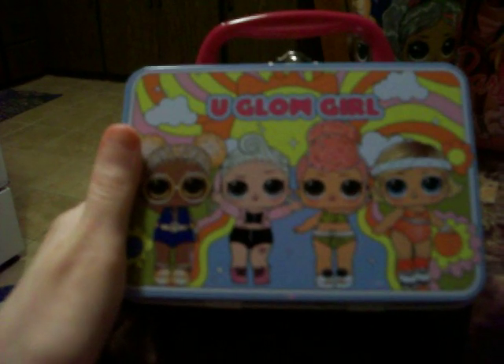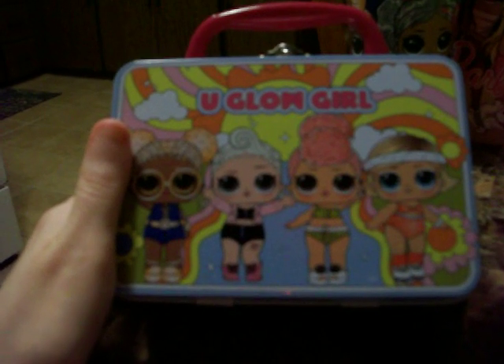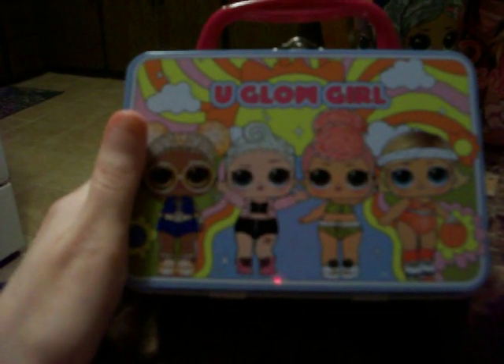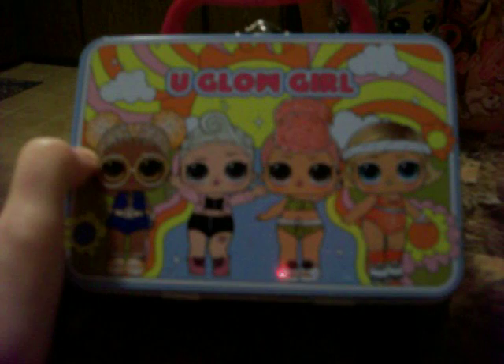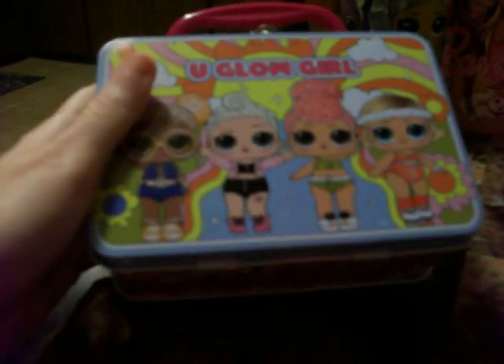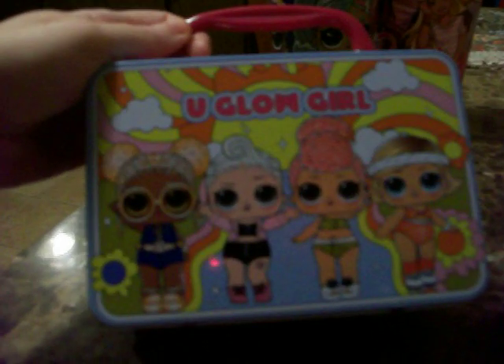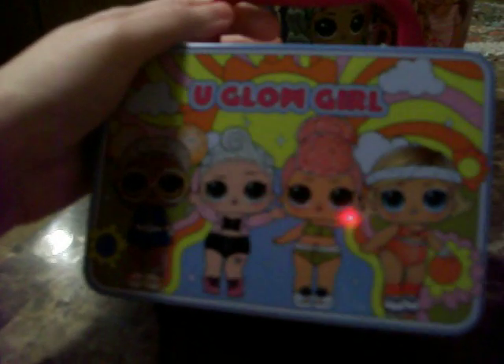On today's YouTube I saw a Dollar Tree walkthrough video with a Grogu Baby Yoda one. It seems like different locations are carrying different metal boxes with different characters. I wish they had a Barbie one and a Hello Kitty one — if they had those I definitely would have bought them. I'm not into Star Wars or superheroes, except for Wonder Woman. If they had a Wonder Woman tin I would have gotten it.